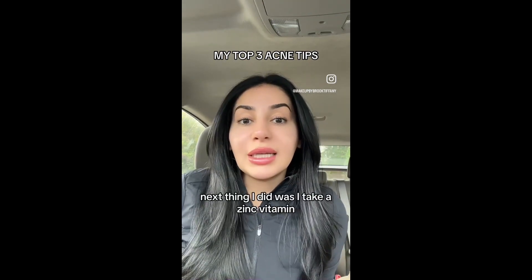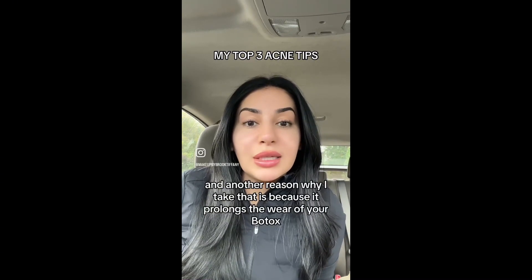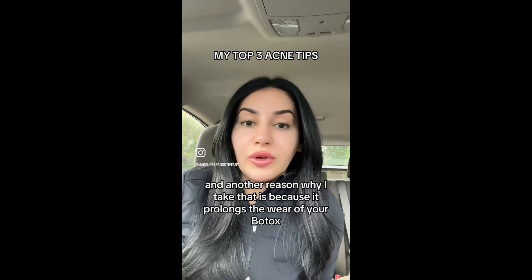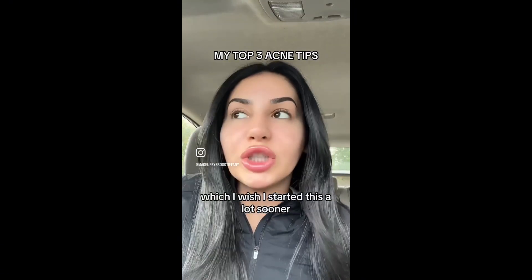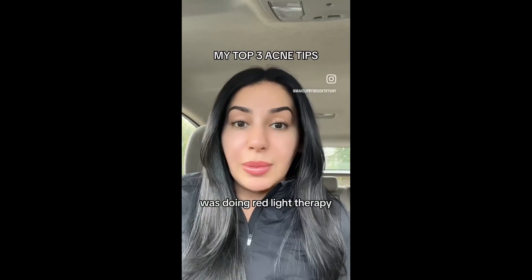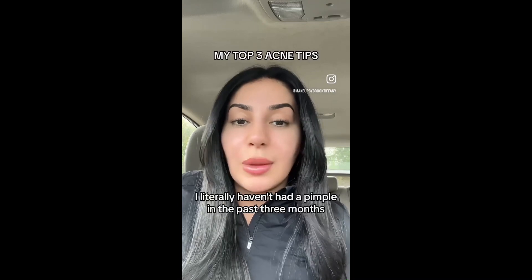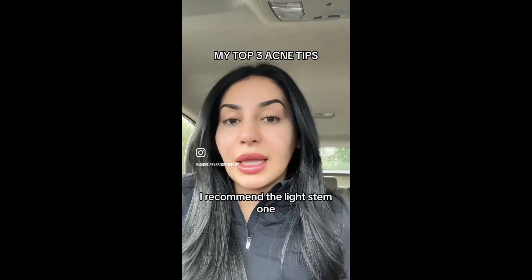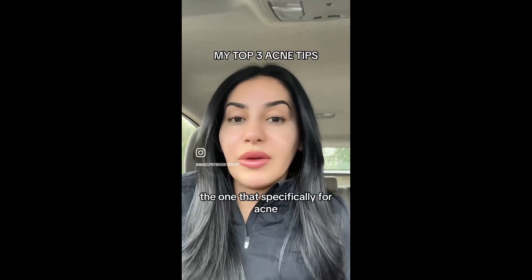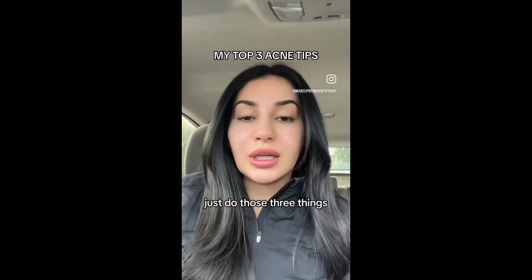Next thing I did was I take a zinc vitamin. That helps so much with acne, and another reason why I take it is because it prolongs the wear of your Botox if you take zinc. Last but not least, which I wish I started sooner, was doing red light therapy. That completely transformed my skin. I literally haven't had a pimple in the past three months from starting red light therapy. If you have severe acne, I recommend the LightStim one — the one specifically for acne. It has blue and red lights that kill off the bacteria that causes acne. Just do those three things and I promise you your skin will improve so much.